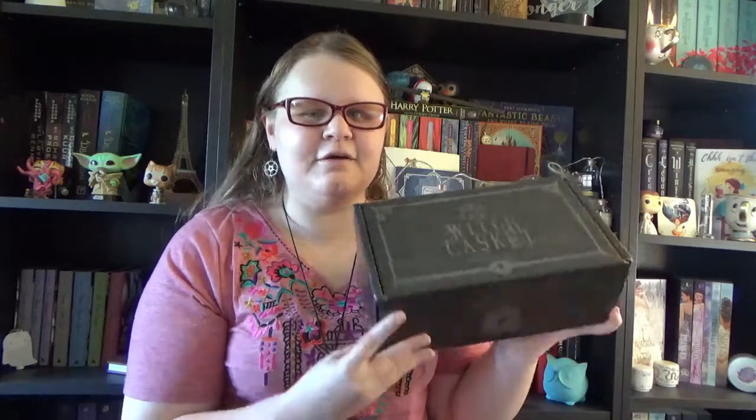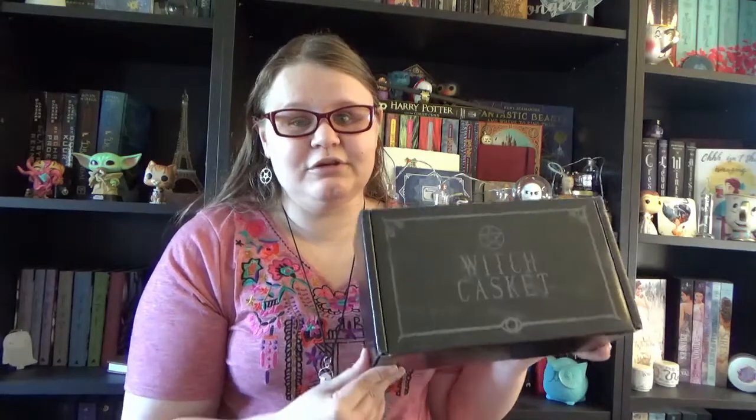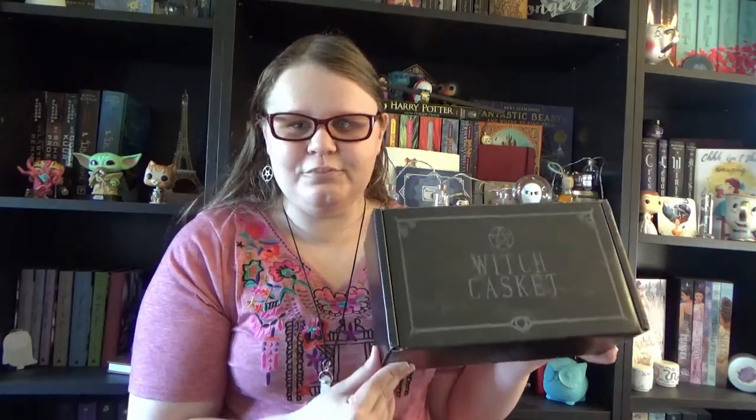Hi guys, welcome again to my channel. Today I have a witchy unboxing for you because I still have this Witch Casket from April to unbox. We'll discover the theme together soon. If you're new to my channel, hi, I'm Megan and welcome to CoolScene.